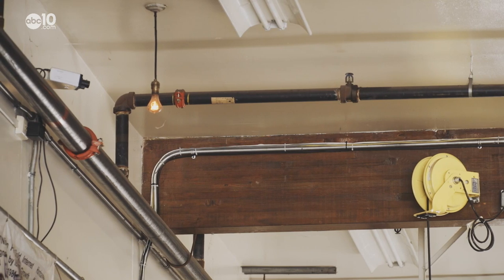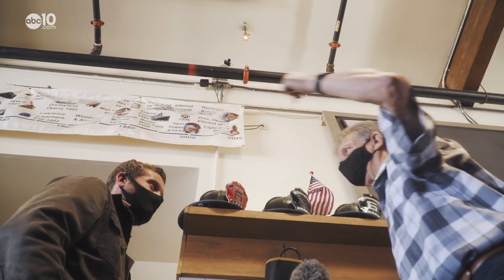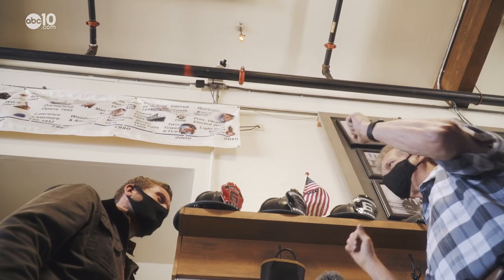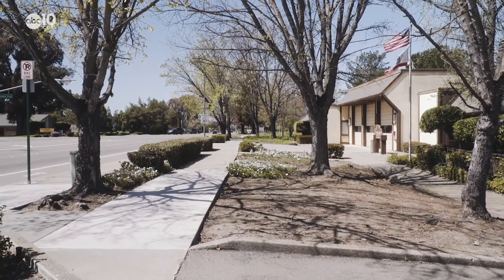One thing for sure: it was built to take abuse. On your way out the door, you could actually swat the bulb, so it would swing back and forth. Swatting for good luck? The good luck swatting stopped in 1972 when the Guinness Book of World Records declared it the oldest working light bulb.